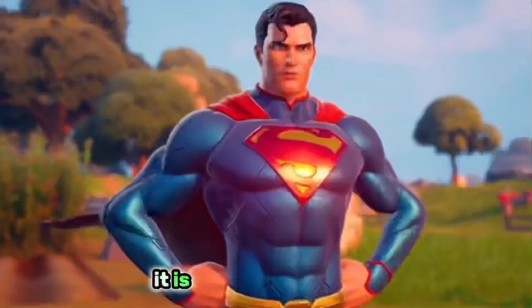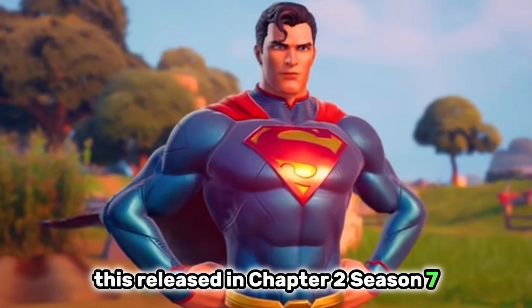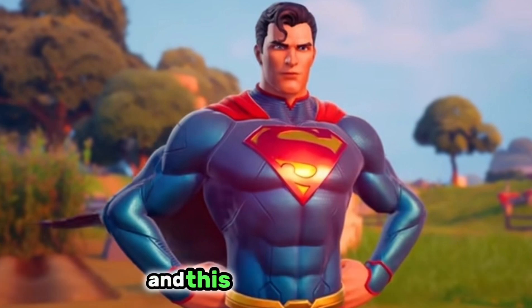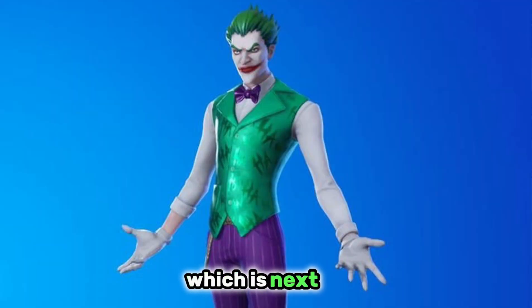Coming in at number 8 it is the Superman skin. This released in chapter 2 season 7 and it was a part of the battle pass as the secret skin. This is a great outfit but not as popular as the Joker skin, which is next up.